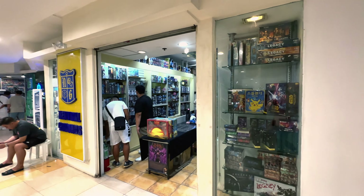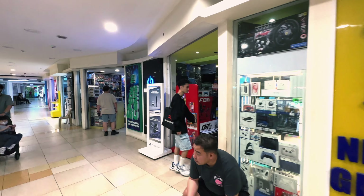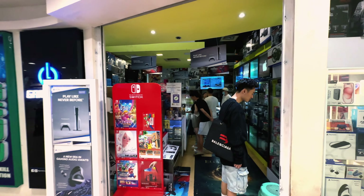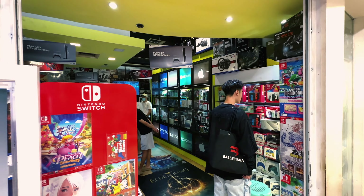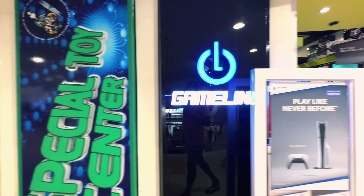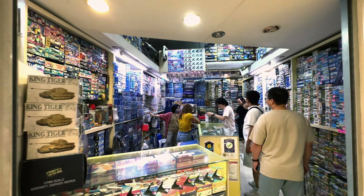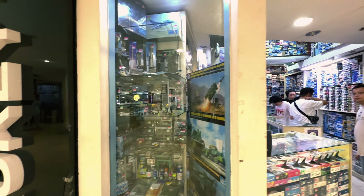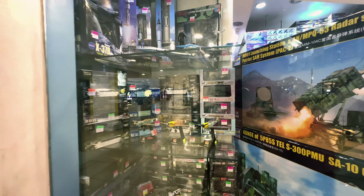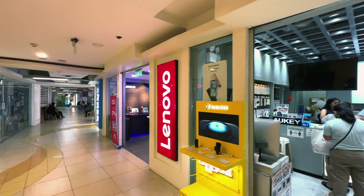Here we have a gaming store. Gaming stores are really popular here — you have the Nintendo Switch, PlayStation, and more. Here's a hobby store — I haven't seen one of these in a while. Look at that: World War II planes, super cool. And here's another tech shop.